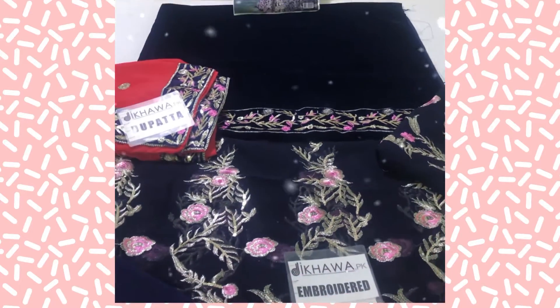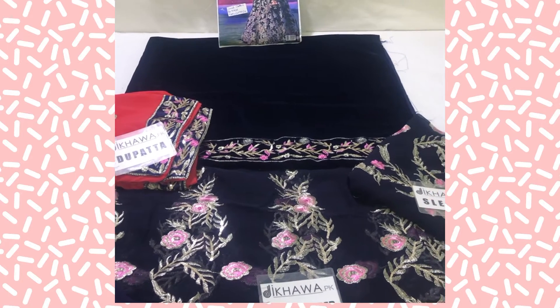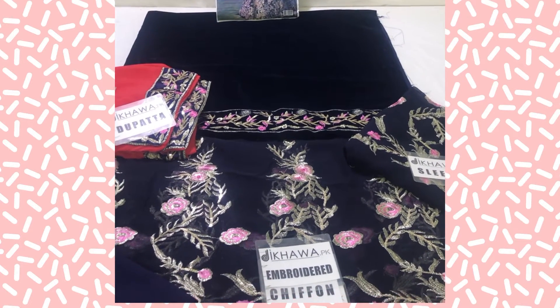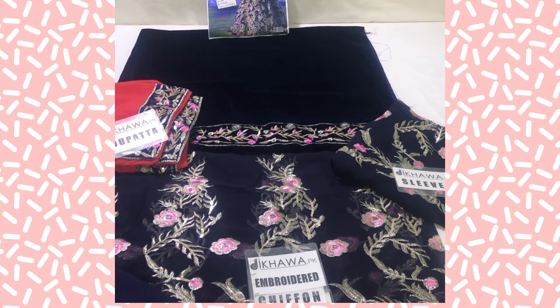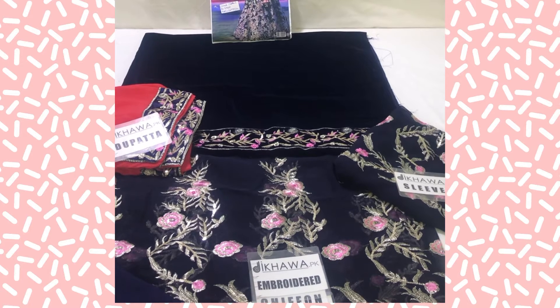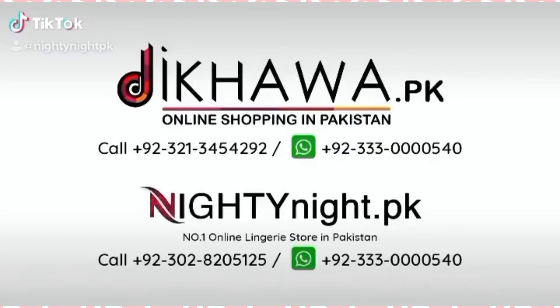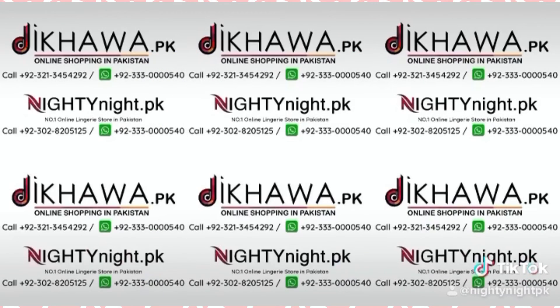If you want to place this maxi, then you can get it at a price of 3075 with free delivery all over Pakistan. If you want to see the whole collection, you can visit our website Dikawa.pk. If you want to order, give us a call at the number on screen or visit our website. Like, share, and subscribe.